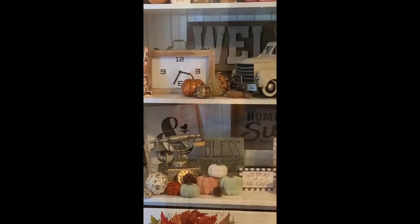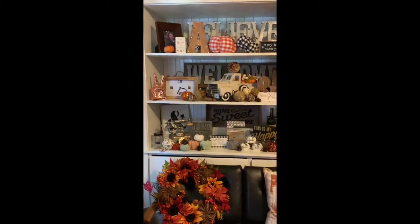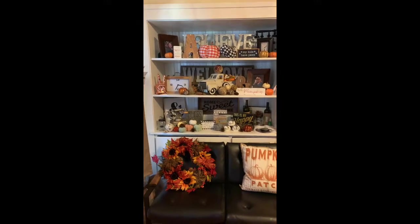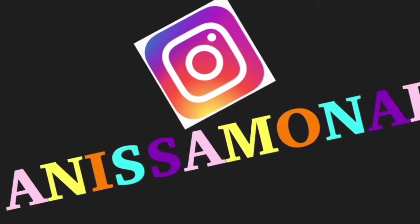Anyway, guys, I hope you enjoy these amazing finds! Go check out your local Kirkland's if you are ready to decorate for the fall or even for Halloween. I heard they're coming out with all their stuff, so go check it out — it is worth decorating for. Until next time, love you, bye!